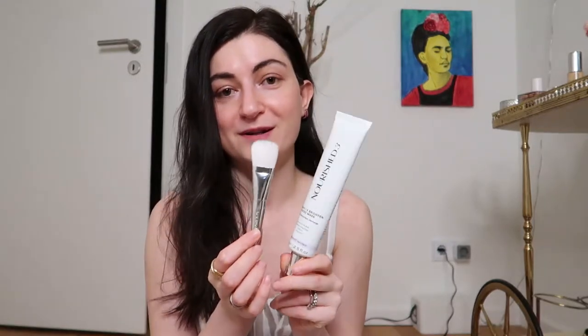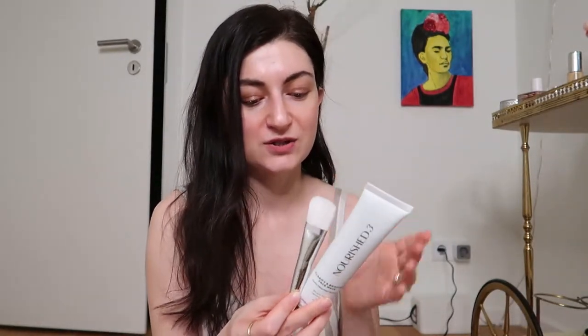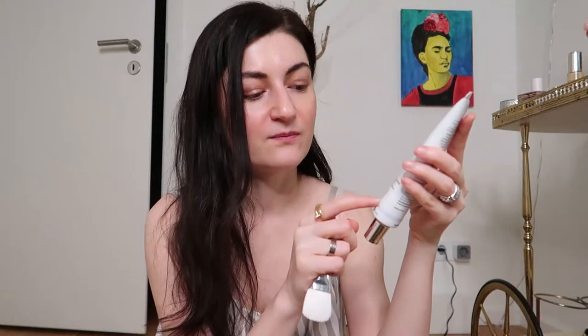This brush costs separately 18 euros, but I've seen many deals where the product came together with the brush in one bundle without any additional cost. So you might want to watch out for those deals on her webpage. The product itself is 75 milliliters — which is not very little — and costs 65 euros.